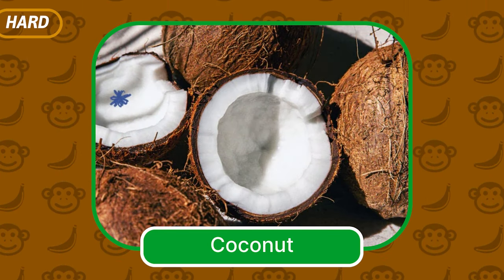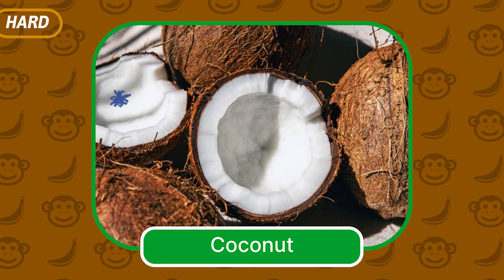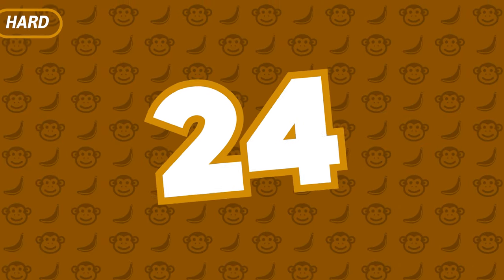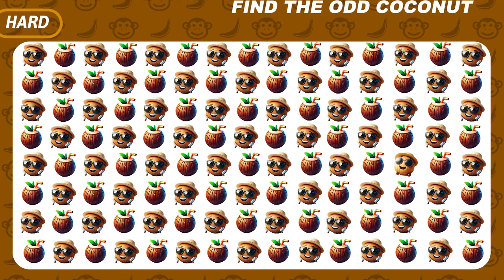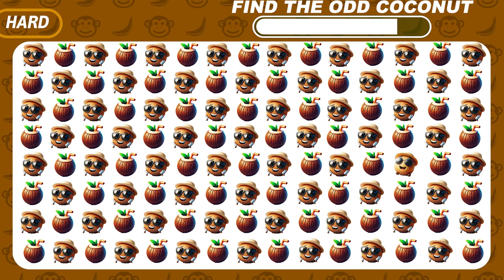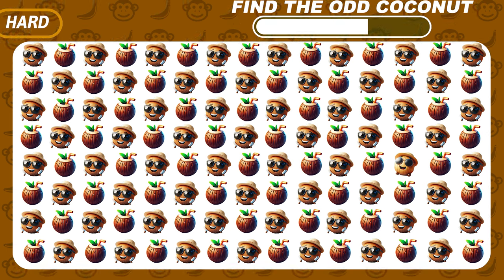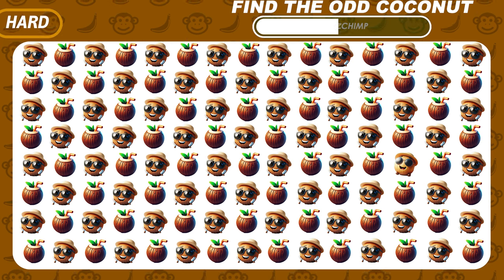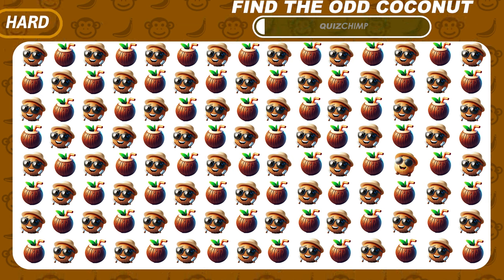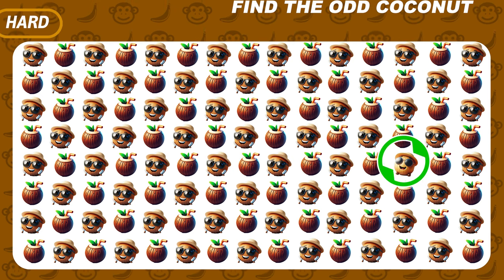The correct answer is Coconut. Try to find the odd coconut emoji — right here.